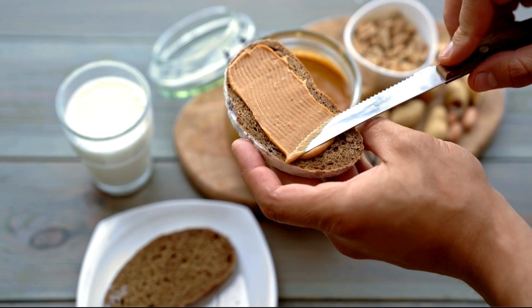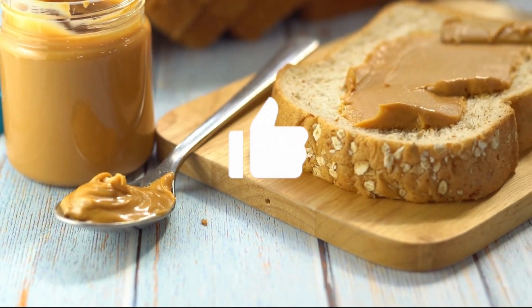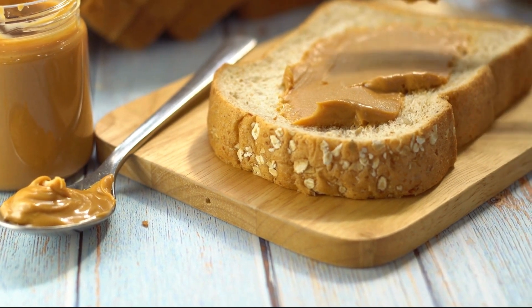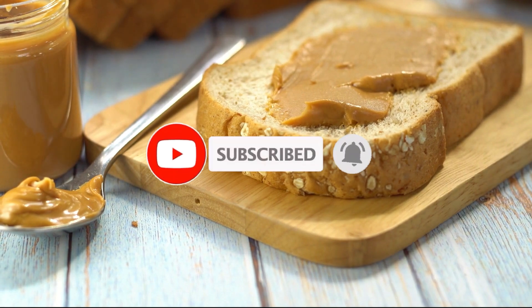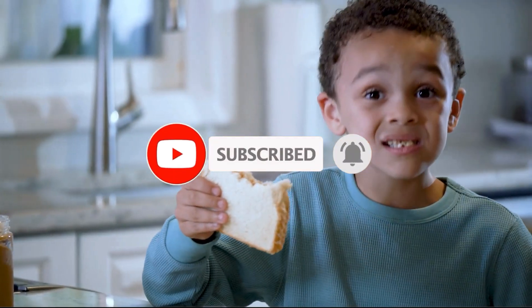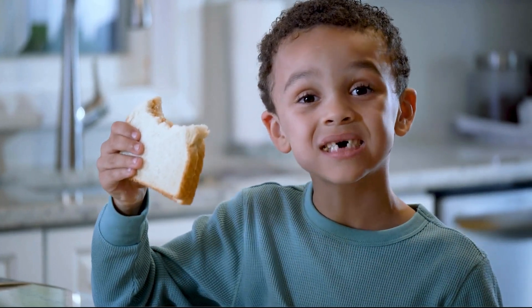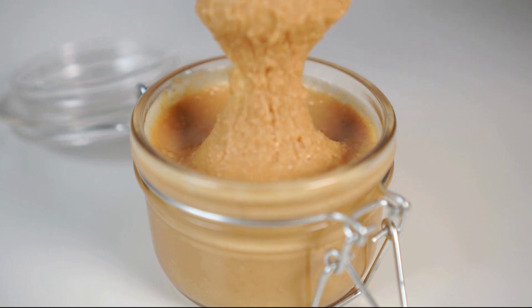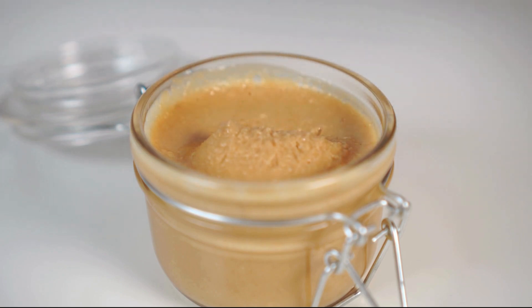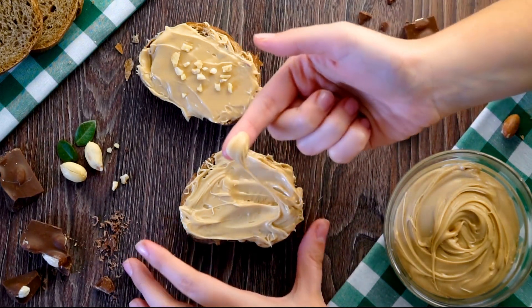That's all the information that we have for you today. Don't forget to give us a thumbs up if you enjoyed today's episode, subscribe if you haven't already, and hit the bell so you never miss out on future episodes. Be sure to also tell us what you think about today's content — everyone's support motivates us to continue delivering quality content. Thanks for watching and we will see you next time.